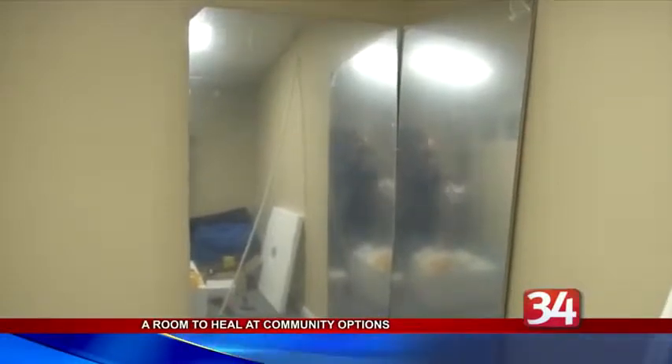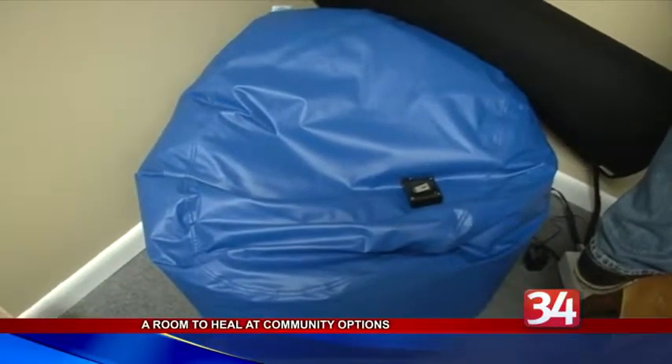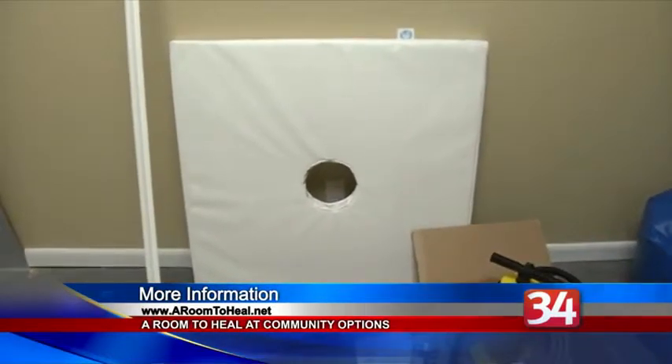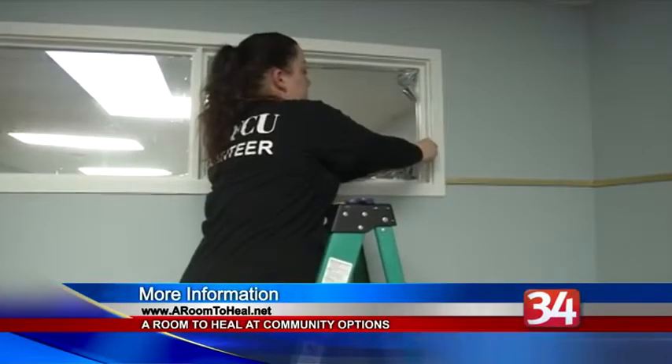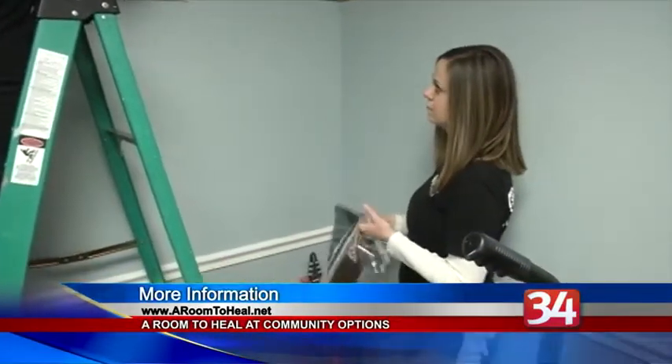CEFCU provided the funding for the items purchased for the room, and Philbin Painting prepped the room for its renovation. This is A Room to Heal's 10th community project. Others included rooms at Wilson and Lords Hospitals and the Family and Children's Society. For more information, go to aroomtoheal.net.